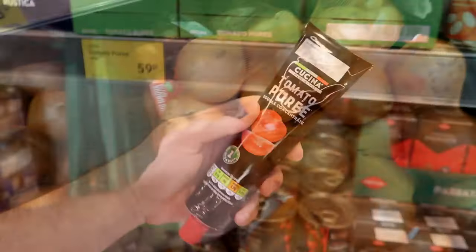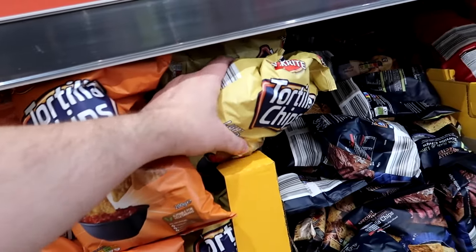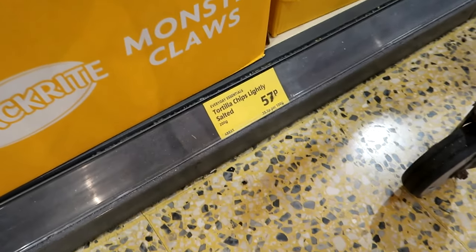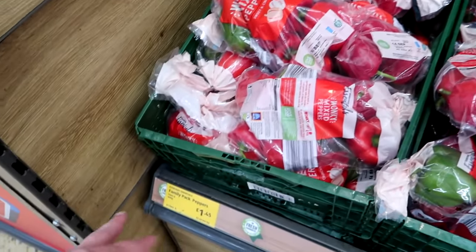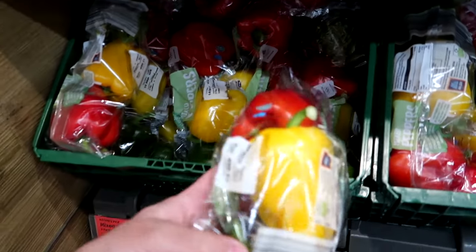Tomato puree - the cheaper ones are 57p, that's better. Mixed peppers - we've got £1.35 for a three-pack. We do only need the smaller amount. Just one potato for soup.